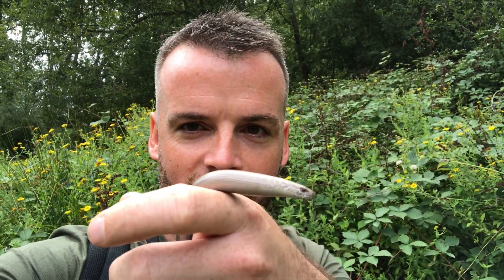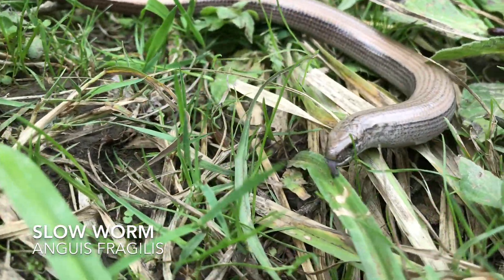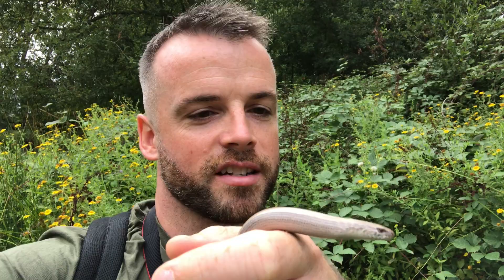I just found something really cool - a little slow worm. Slow worms are not a worm, they're not a snake, though they do look a bit like a snake.